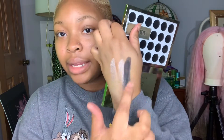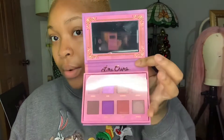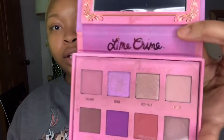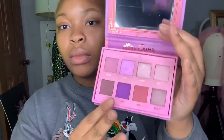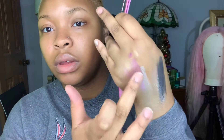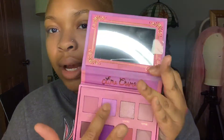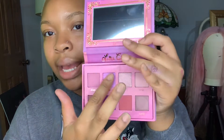I think this one is by Lime Crime — it's called Venus 3 and this is what the palette looks like on the inside. It has a mirror built in as well. I'm going to test out the purple — it's like a fuchsia type of pink-purple, but it's real cute. I like this color too — it's kind of like a stargazer type of color.